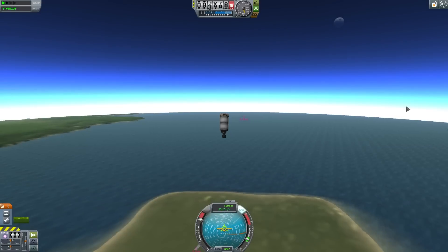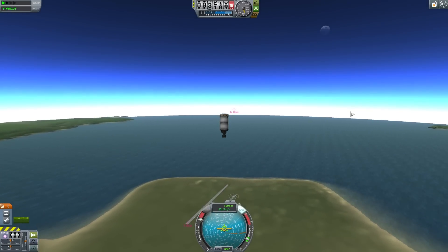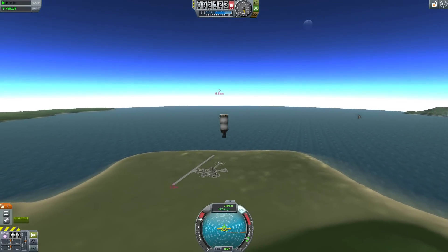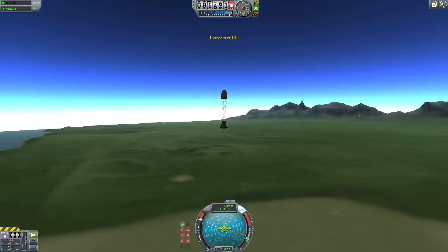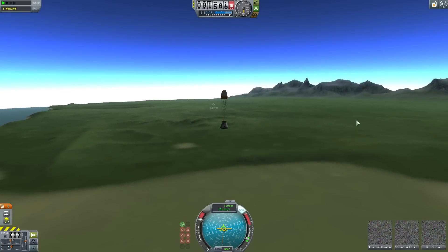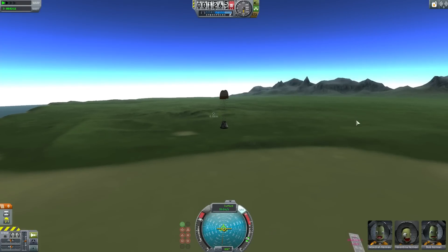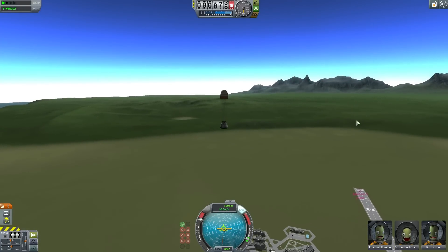Anyway, the launch escape tower is not the only escape system used in spacecraft. The Gemini and Vostok both had ejection seats instead, and of course the space shuttle during the first few launches had ejection seats fitted — they were originally taken from an SR-71 Blackbird.